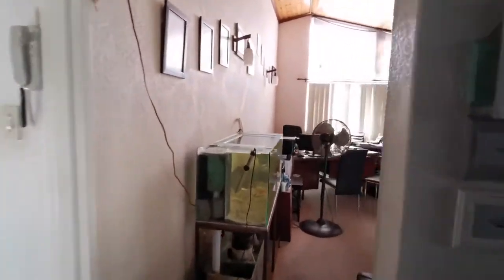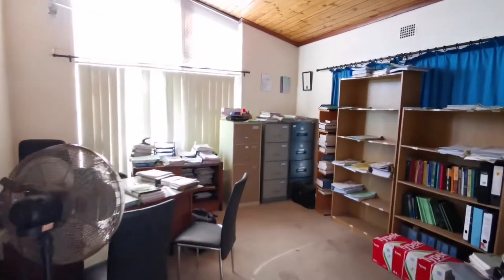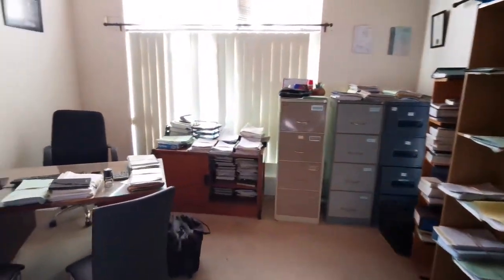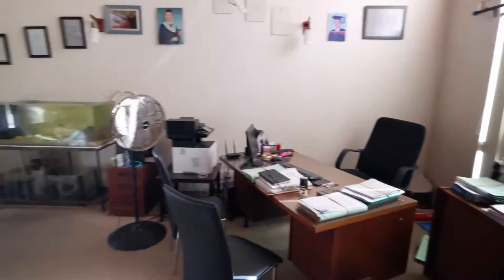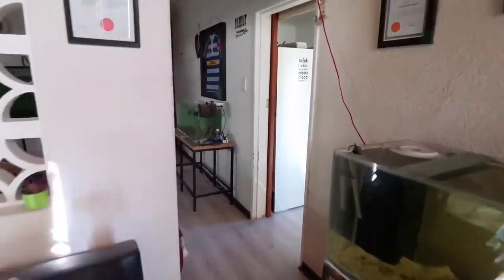To the right we find the lounge, which currently serves as a home office, perfect for anyone looking to work from home. The generator provides power to the house during load shedding, making working from home a breeze.